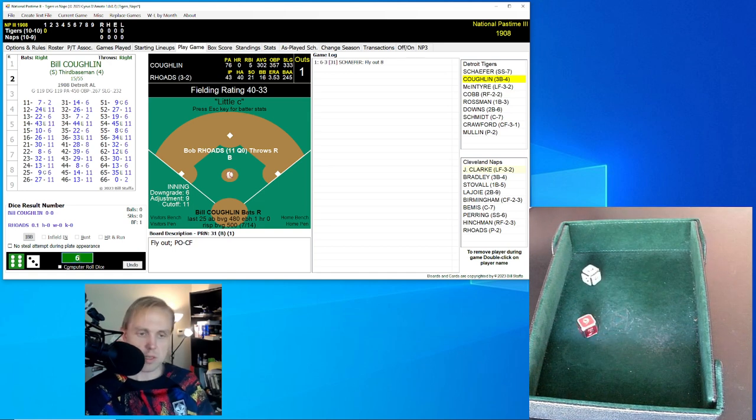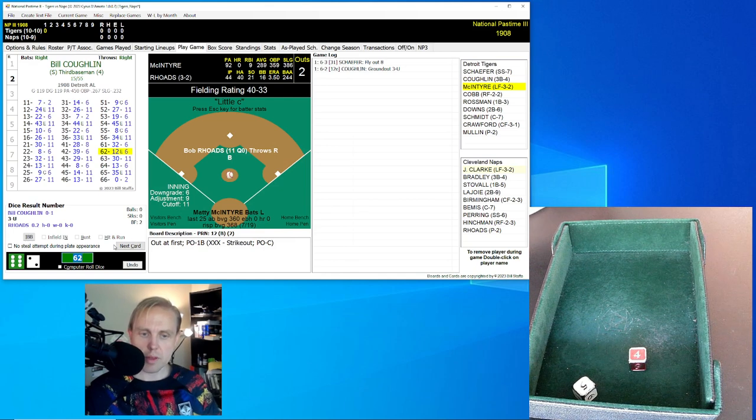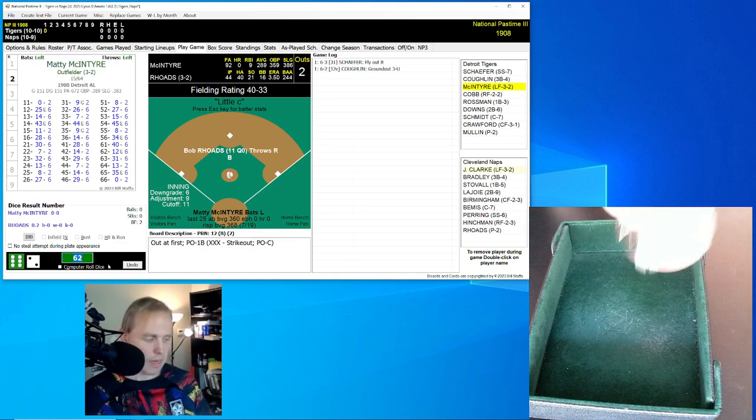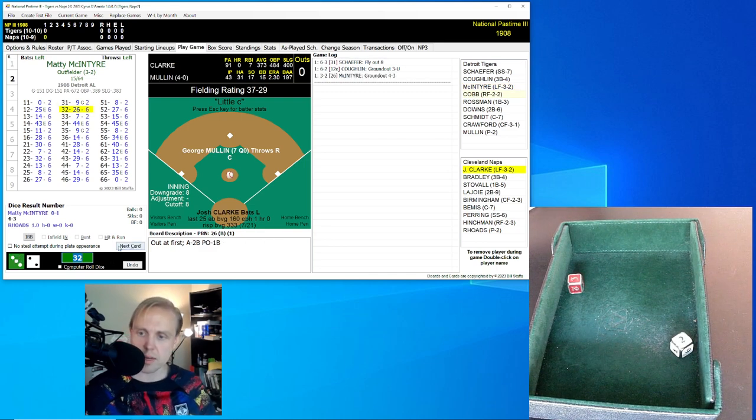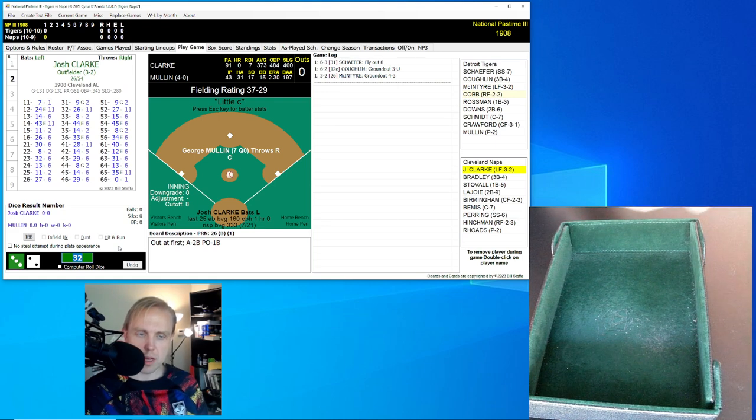Bill Coughlin now rolls a 62 for a 12. Here's that little E roll, and it rolls a 45 out of the range — that'll be a ground ball over to first base. Stovall grabs it, goes to the bag himself. Two away. Matty McIntyre now rolls a 32 for a 26 — ground ball to second base. That's LaJoy who has it, throws to first. We go to the bottom of the first inning.